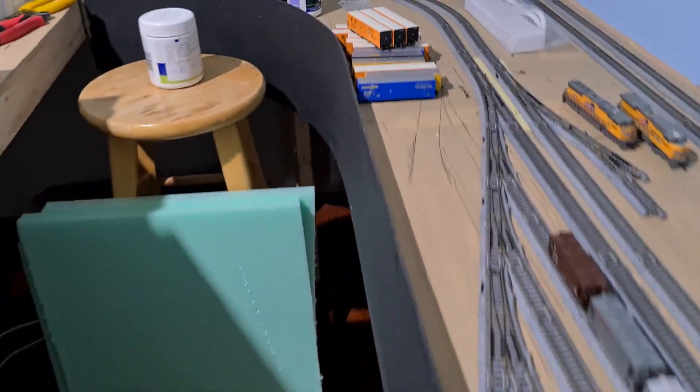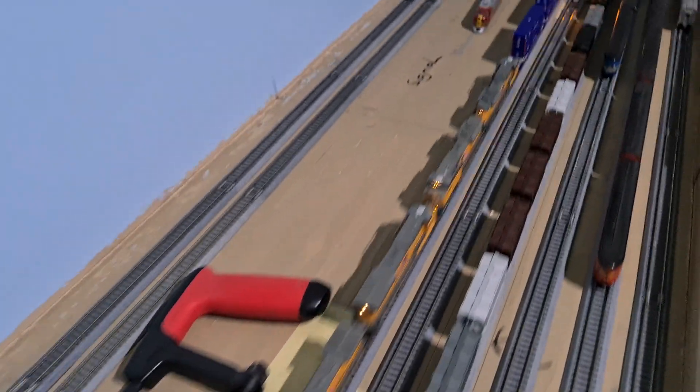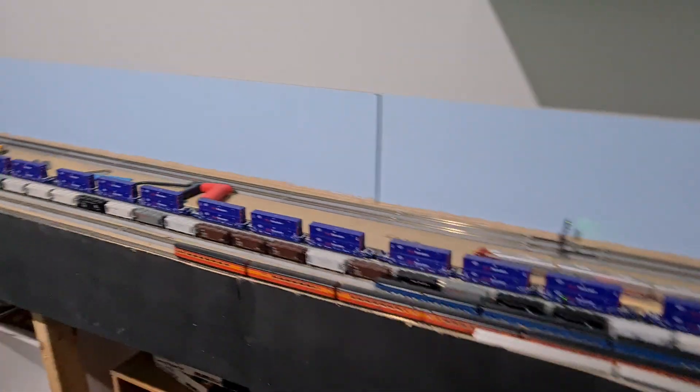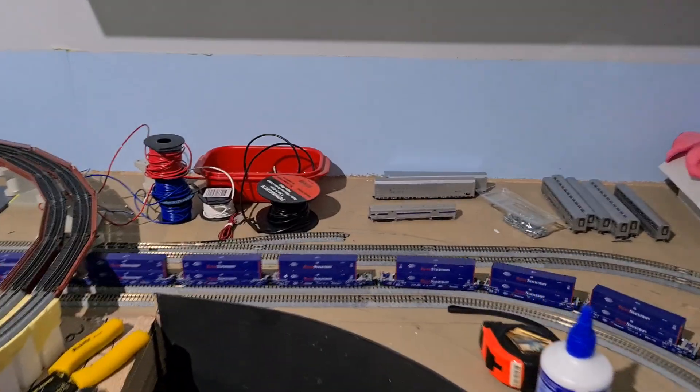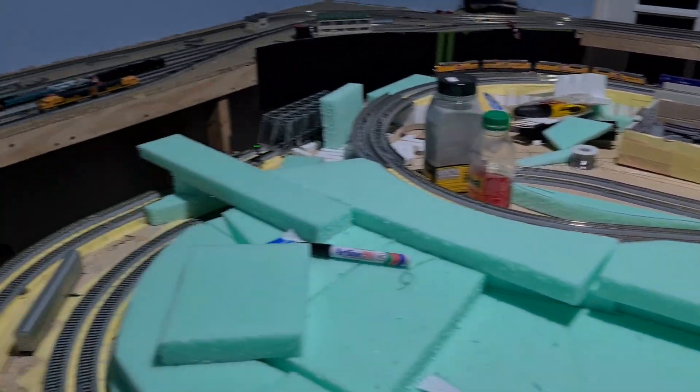One side's done, just got to do the other side. There's just no points in Western Australia at the moment, so wait for them to come in. We've also got the point here. You can see it ends there, but that runs all the way around, right around the edge to the far side. That's going to be for the double stack, because I'm not going to take it up and down all the time. When I'm running all my other trains and things, I'll be able to park it up. But for now, I really, really enjoy running it.